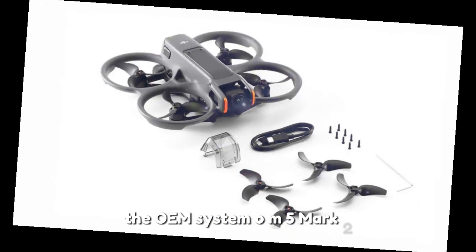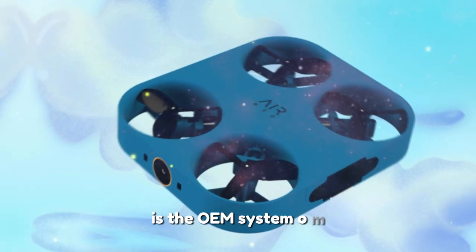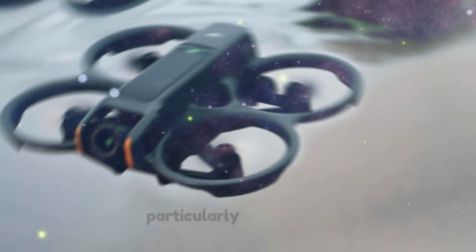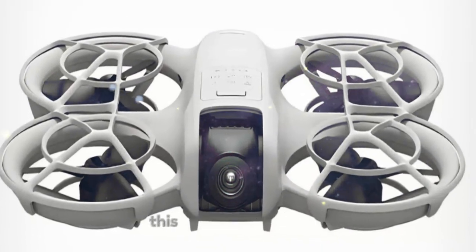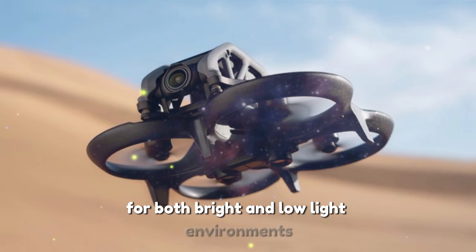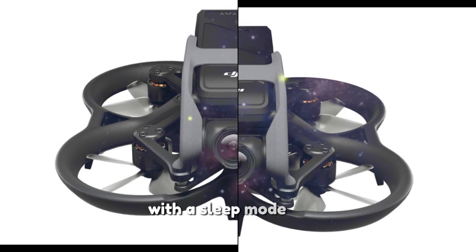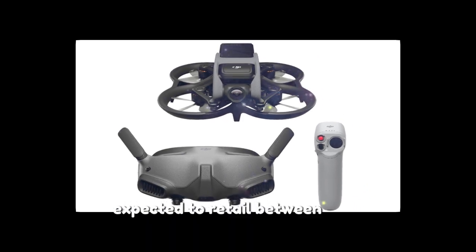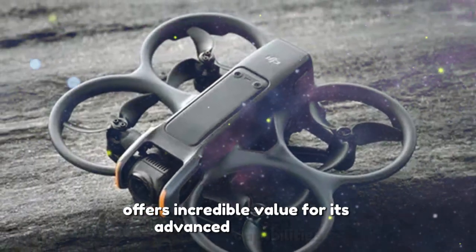The OM System OM 5 Mark II: a new era in micro four-thirds cameras. This upcoming release is set to address many of the challenges faced by micro four-thirds cameras, particularly in low-light conditions. Its adaptive sensor technology allows the camera to reconfigure its pixel layout based on lighting conditions, optimizing performance for both bright and low-light environments. The new power management system supports up to 50% longer shooting time, with a sleep mode that reactivates in just 0.3 seconds. Expected to retail between $1,300 and $1,500, the OM 5 Mark II offers incredible value for its advanced capabilities.